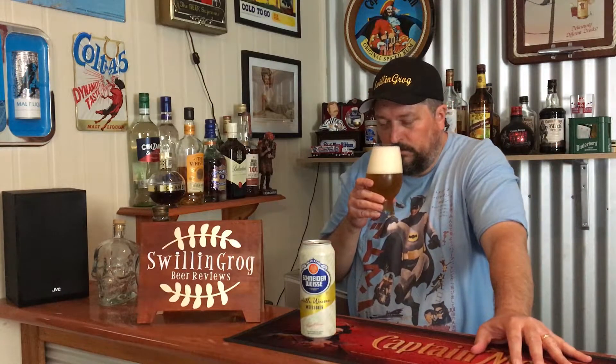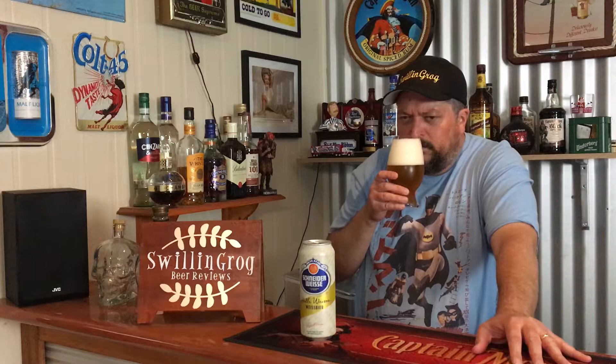On to the aroma now. You're definitely getting a lot of yeastiness — a doughy sort of smell. A little bit of banana, more of a banana peel. Maybe a very, very faint smell of clove as well, but I really had to search for that.